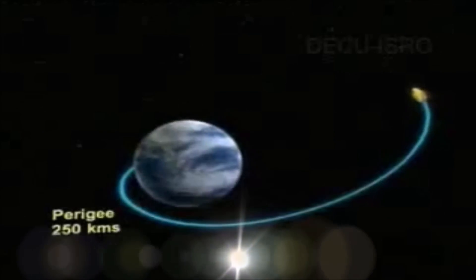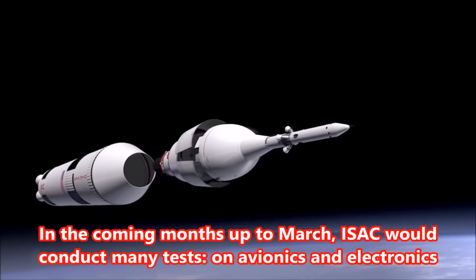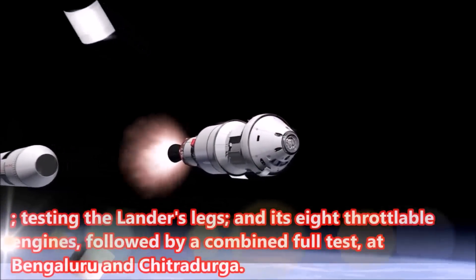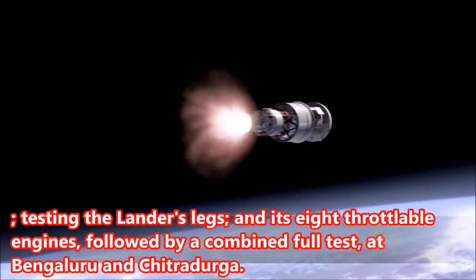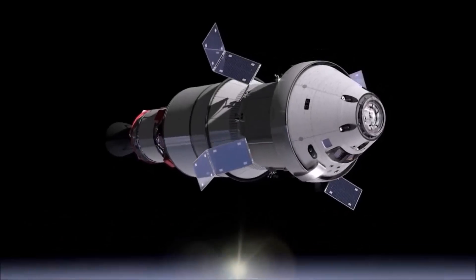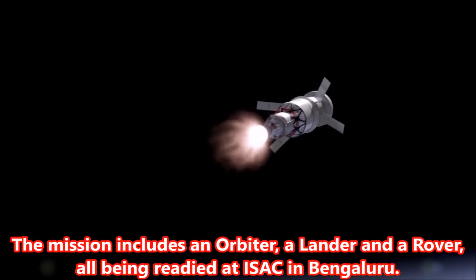In the coming months up to March, ISAC would conduct many tests on avionics and electronics, testing the lander's legs and its eight throttleable engines, followed by a combined full test at Bengaluru and Chitradurga. The mission includes an orbiter, a lander, and a rover, all being readied at ISAC in Bengaluru.